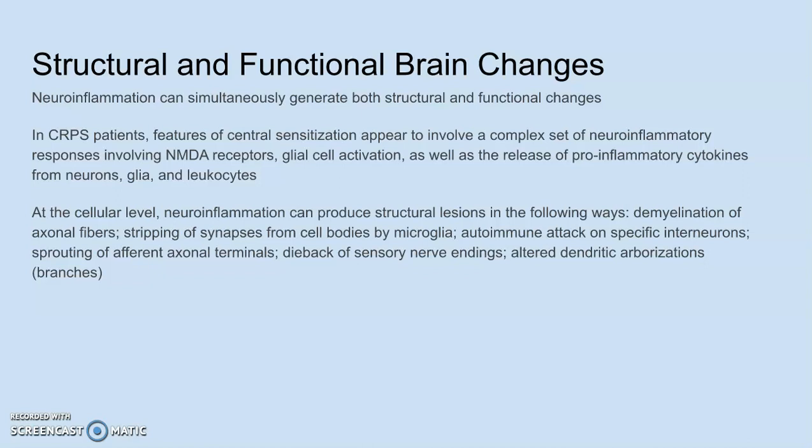Additional mechanisms include: sprouting of afferent axonal terminals, which means receiving more sensory input and increasing signals from your body; a die-back of sensory nerve endings, which you might notice in your hands or feet where your fingertips become less sensitive than your palm or forearm; and altered dendritic arborizations, which are the branches of your neuronal dendrites — not to be confused with dendritic cells, the immunosurveillance cells, but the branching ends of neurons.